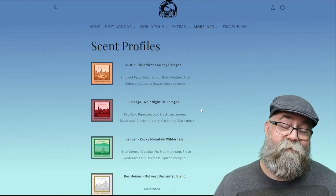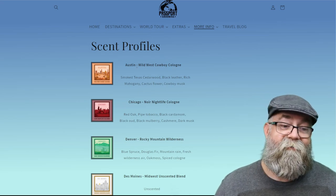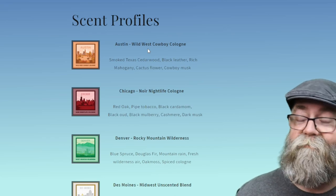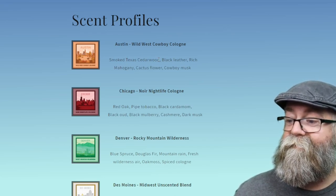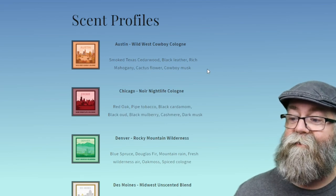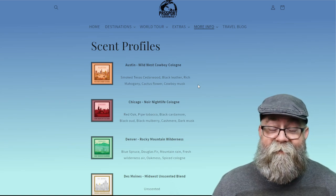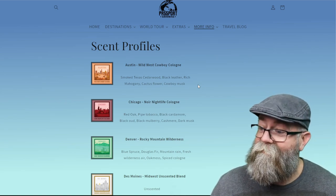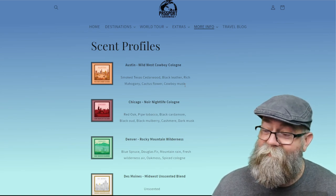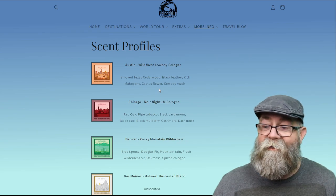The company name is Passport Grooming and these are destinations of different places. I actually got the first one: Austin — Wild West Cowboy Cologne. It's smoked Texas cedarwood, black leather, rich mahogany, cactus flower, and cowboy musk. You definitely get a nice manly cowboy-type scent — that cedarwood, I love the leather, definitely an outdoors kind of manly scent. Really cool.